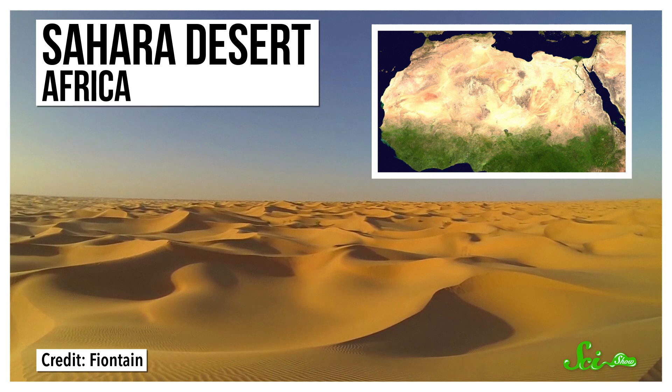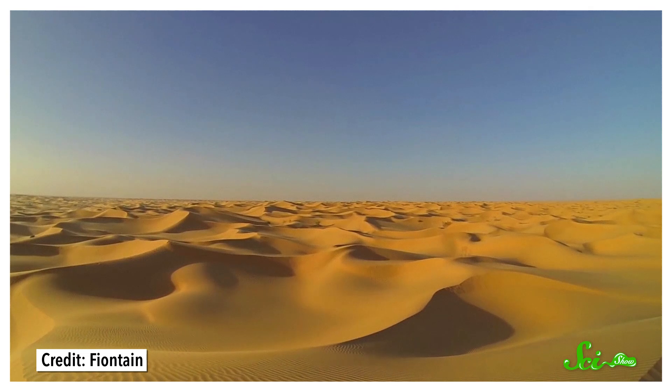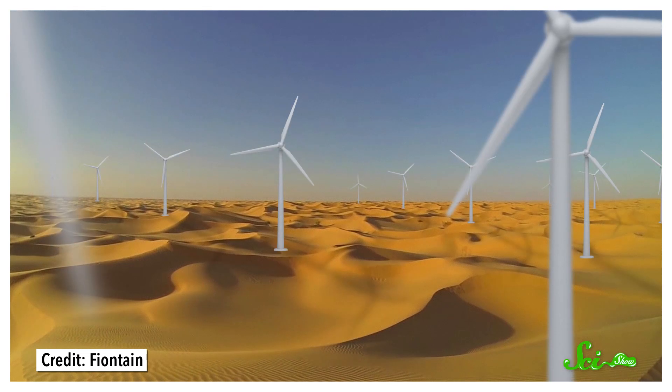Africa's Sahara Desert is wide open and sparsely populated, a great source of sun and wind, and a prime location, some say, to build giant arrays of solar panels and wind turbines. And while replacing fossil fuels is very good for fighting climate change, these power plants could bring more to the region than just tons of green energy.